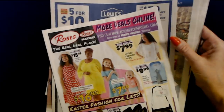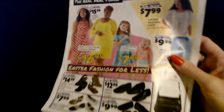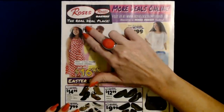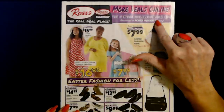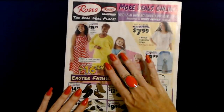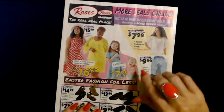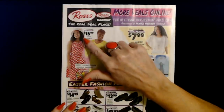Let's start with the Roses paper. These papers are good for Roses, Roses Express stores, and Maxway — the real deal places. They have more deals online at www.rosesdiscountstores.com, which is awesome these days because a lot of the stores aren't open. I actually don't know if the stores around here are open. I haven't been by a Roses in at least a couple of weeks — I only go out about every three days for essentials. At Roses we have some pretty little dresses. Oh, look at the church hats — that is one thing that Roses has.